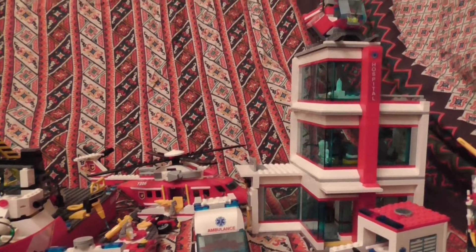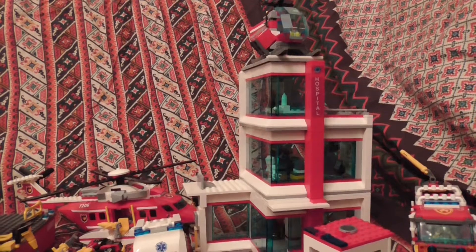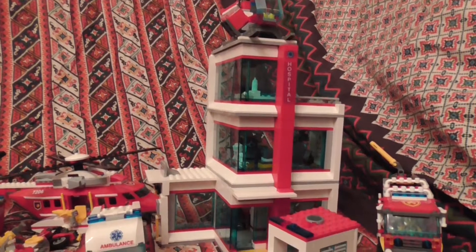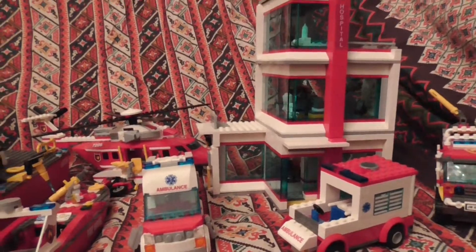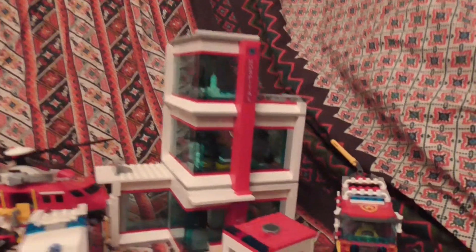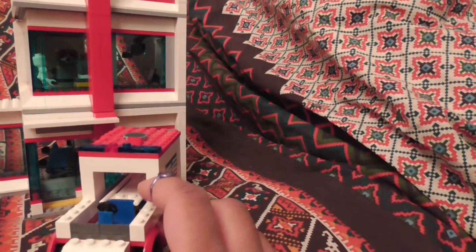Hi everybody, I hope everything is well. Just wanted to show you a few Lego fire vehicles. I wanted to show you this hospital that Spongebob was looking for, and the ambulances. Maybe I can show you the ambulance first.